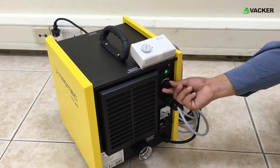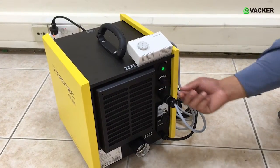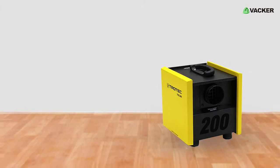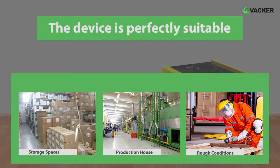The TTR-200 is integrated with an advanced air volume regulator that improves the performance of the device in terms of power consumption and noise emission. Designed with a rough texture, the device is perfectly suitable for storage spaces, production houses, and rough conditions.